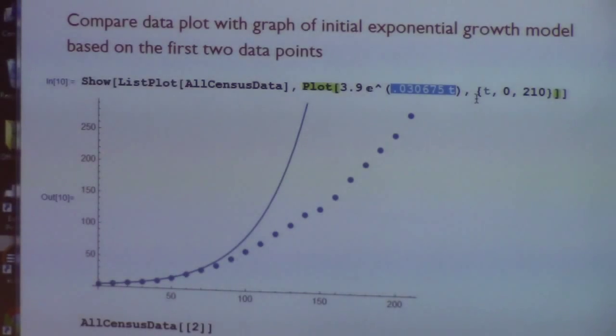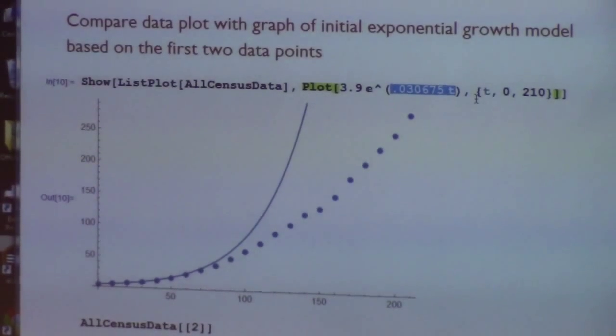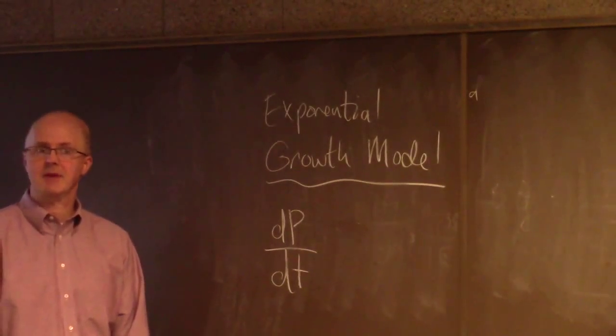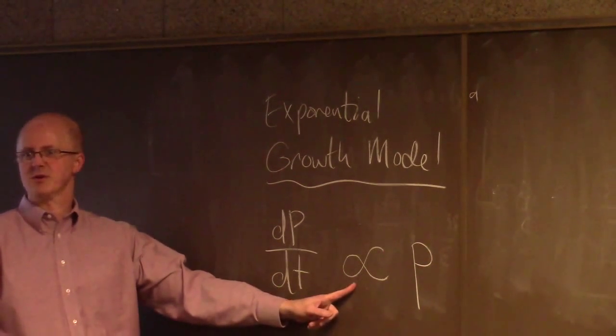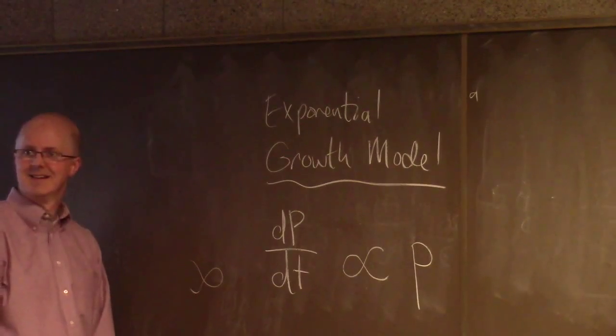We talked about how that function is related to differential equations — it solves the differential equation. We kind of went about it backwards: we started with the function and wrote down the differential equation. Usually you do it the other way around. With the exponential growth model, the basic hypothesis is that the rate of change of the population is proportional to the population itself, which makes sense: the more people there are, the more babies they're making.